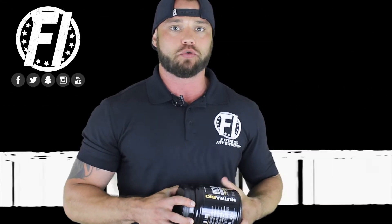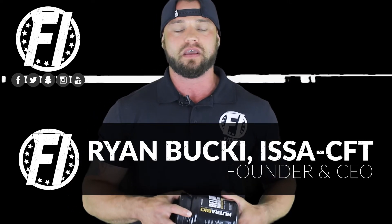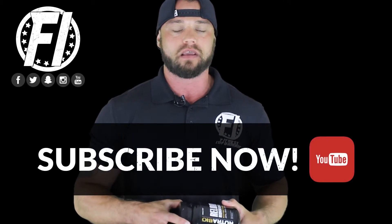Welcome inside Fitness Informant's Ingredient Spotlight featuring Carnicent Beta Alanine. My name is Ryan Buckeye, founder and CEO of Fitness Informant. I want to thank you for stopping by to learn more about Carnicent Beta Alanine as it pertains to your sports nutrition products.